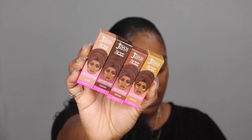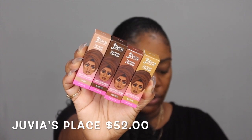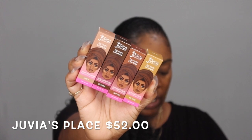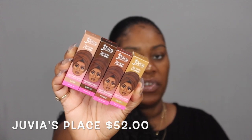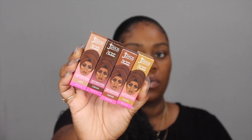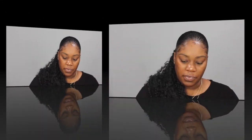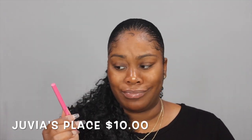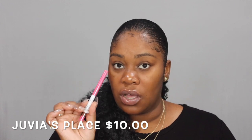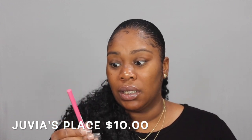I also grabbed the new Julius Place chocolate lipstick bundle, which was $52. I feel like these would suit my skin tone — they're really pretty. The colors are Lady Coco, Toffee, and Muted, so we're going to try those out in a video. I also grabbed one lip pencil for $10 in the color Cola — that's probably the only one I'd use, so stay tuned.